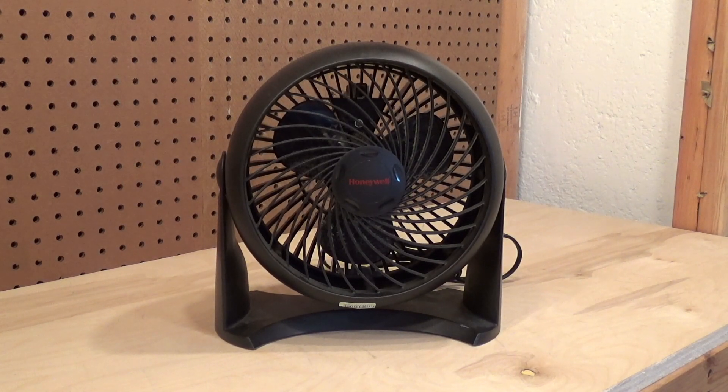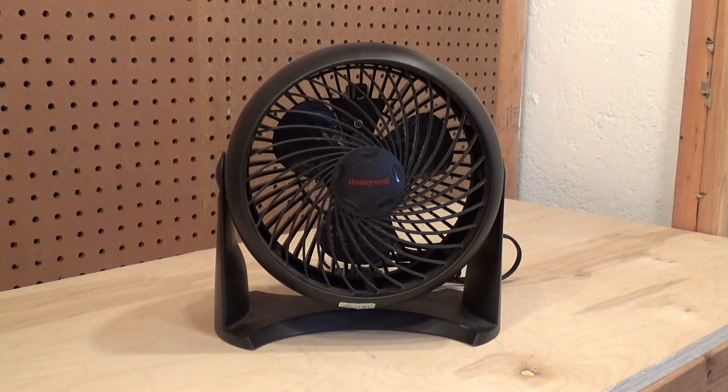Here we have a Honeywell Turbo fan. I don't really pick these up anymore because I have so many of them at this point, but I did cop this one because this is one of those oddball ones that has the PSC motor in it.